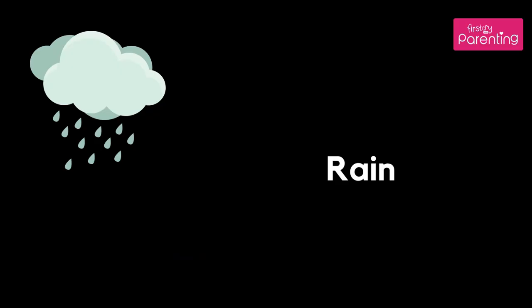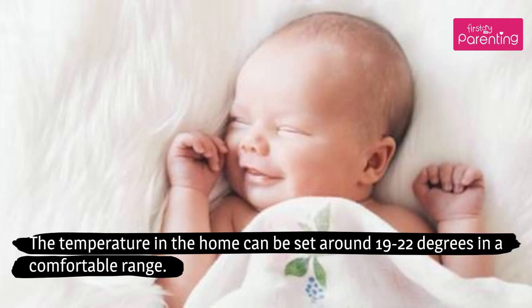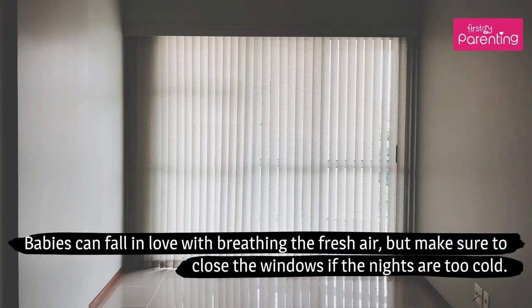Rain: The temperature in the home can be set around 19 to 22 degrees in a comfortable range. Babies can enjoy breathing the fresh air, but make sure to close the windows if the nights are too cold.